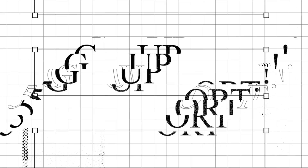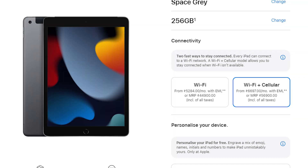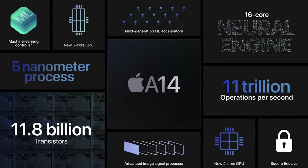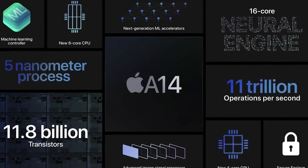The iPads will also now support 5G, though that only applies if you buy the more expensive cellular model. There is also a performance update: the A14 Bionic chip will be used in the 10th gen iPad, compared to the A13 Bionic in the older 9th generation — this is going to be a major performance boost.